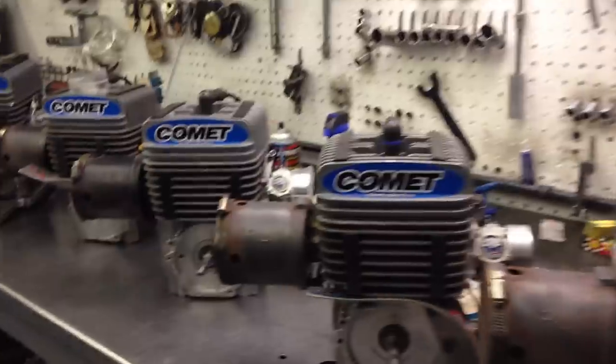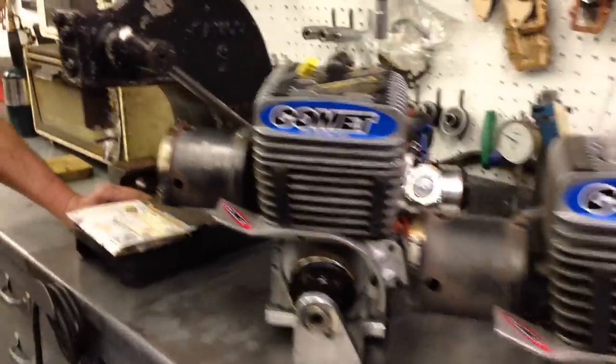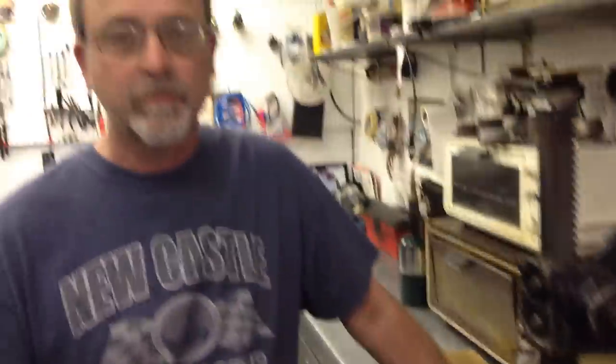We're here at Comet Kart Sales, looking at their Yamaha KT100 build program, and we're here with Mark. Mark, how long have you been here at Comet Kart Sales? I've been here about 27 years. And how long have you been involved in kart racing? Really most of my adult life, probably since I was about 16 years old.